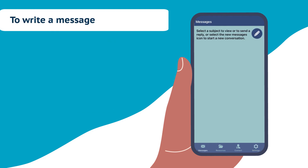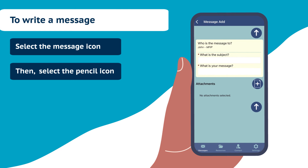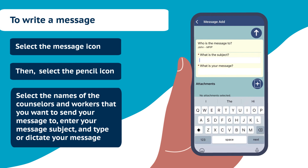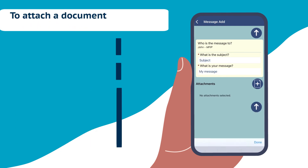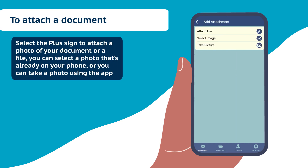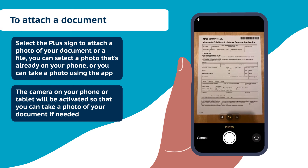To write a message, select the message icon. Then select the pencil icon. Select the names of the counselors and workers that you want to send your message to. Enter your message subject and type or dictate your message. To attach a document, select the plus sign to attach a photo of your document or a file. You can select a photo that's already on your phone or you can take a photo using the app.